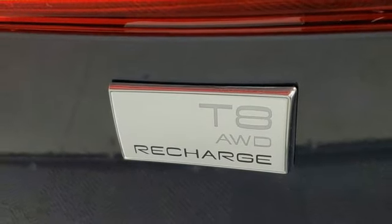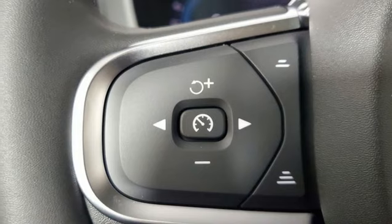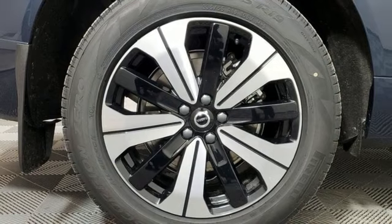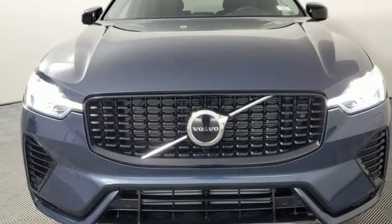rear parking sensors, AM-FM satellite radio, memory exterior door mirror settings, cabin preconditioning, auto-dimming rear-view mirror, and automatic transmission.